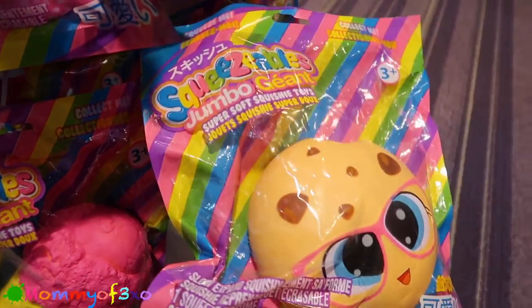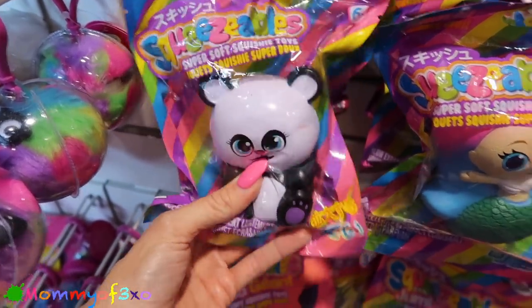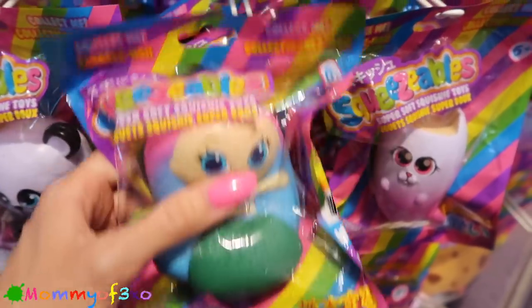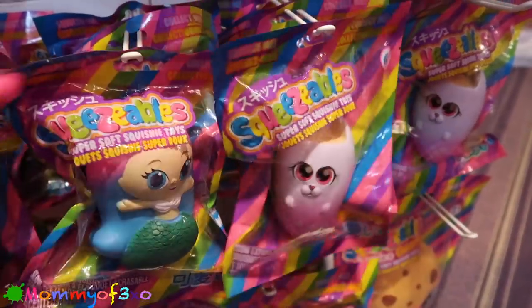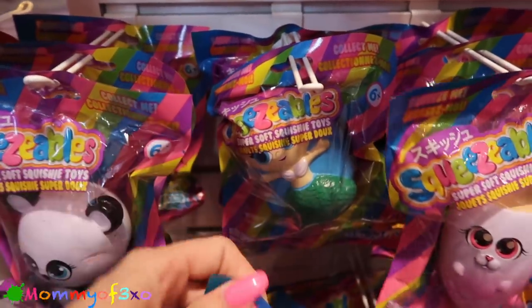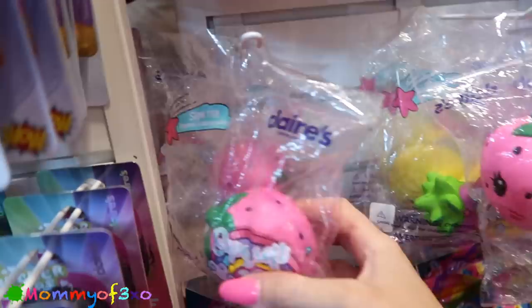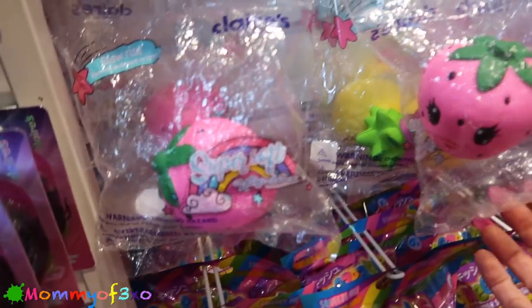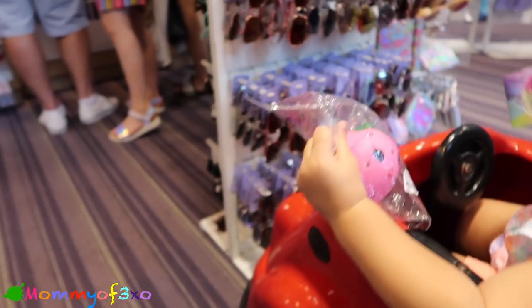They have the cookie, ice cream cone, and the narwhal. Right here they have the regular squeezables - they have a panda, a mermaid, a mercat, another mermaid. And right here they just have the Claire's brand squishies. They have a strawberry - look, a strawberry! Squish it!